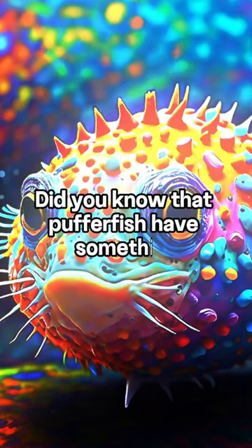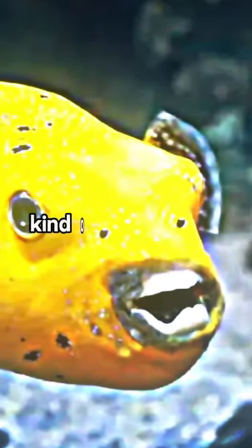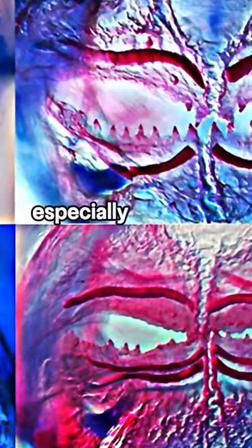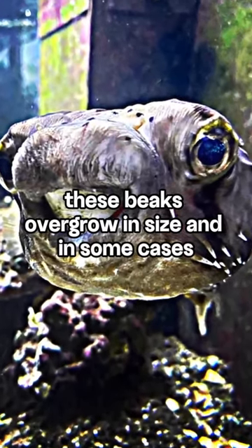Did you know that pufferfish have something hidden in their adorable faces? Pufferfish have this beak-like structure, kind of like a parrot's — it's made of four teeth and it's super strong, especially good for crushing food. Unfortunately for some pufferfish, these beaks overgrow in size and in some cases need to be trimmed.